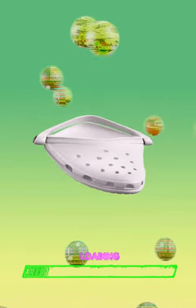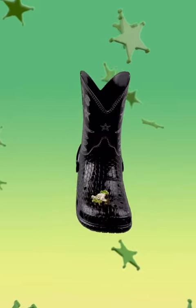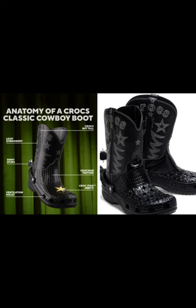Crocs kicks off Croctober with cowboy boots. Cowboy boots are a type of footwear closely associated with American Western culture and the cowboy lifestyle. These boots are characterized by their unique design and features, making them easily recognizable. On October 5, the brand unveiled its latest innovation, the Crocs Classic Cowboy Boot, and we're not going to lie, the shoes are pretty rad.